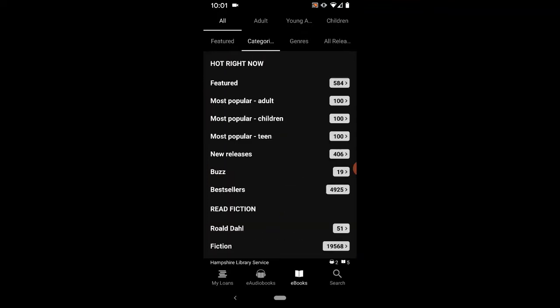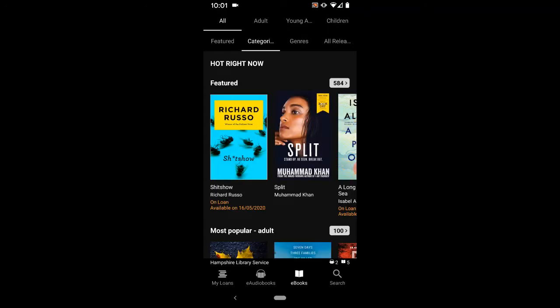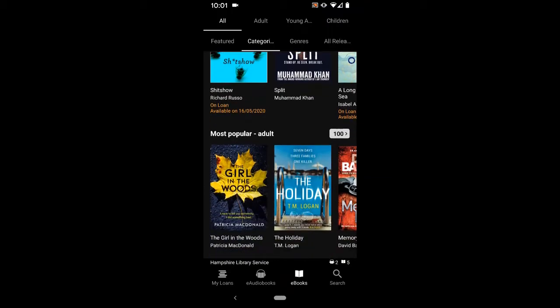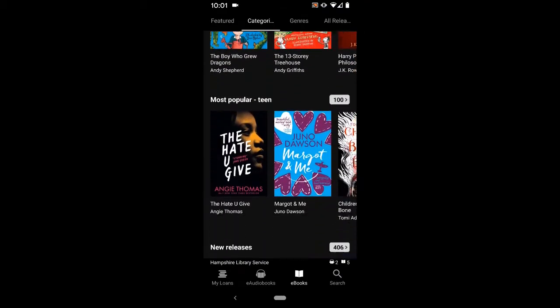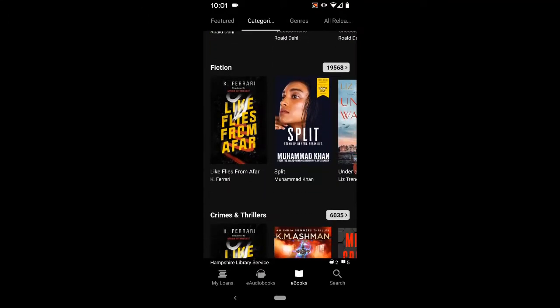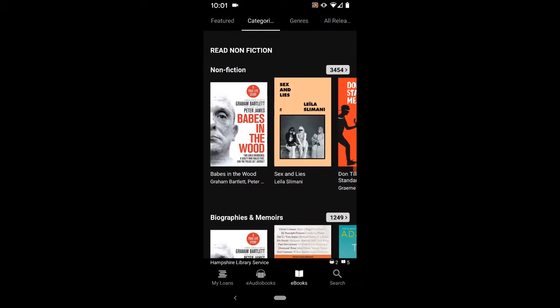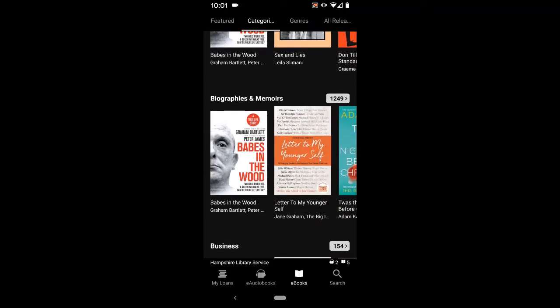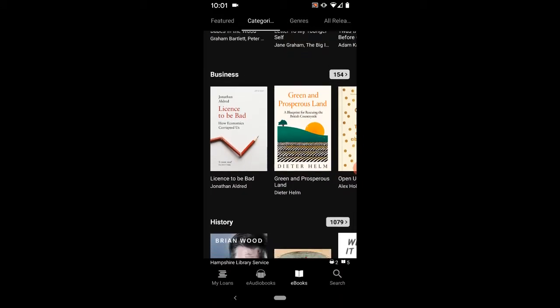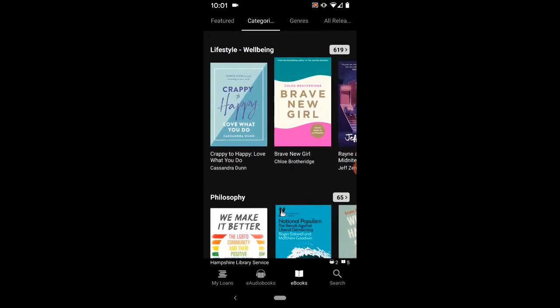I'm going to select categories. This splits the BorrowBox library into lots of different categories and collections. If you continue to scroll down on this screen you'll eventually reach the non-fiction collections. This has been further distilled into subcategories such as non-fiction, biographies, business, history, but I'm going to stop at lifestyle and wellbeing.